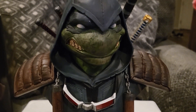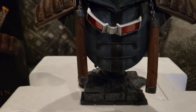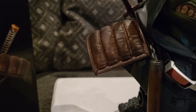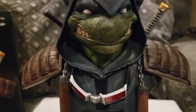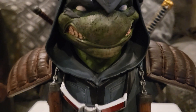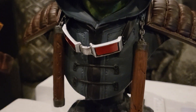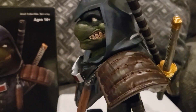The detail on this guy is super awesome. You got his goggles, he has his nunchucks, some shoulder pads — super awesome. The detail is super cool. You can see his face right there. It's a nice base as well, this thing has some weight to it.